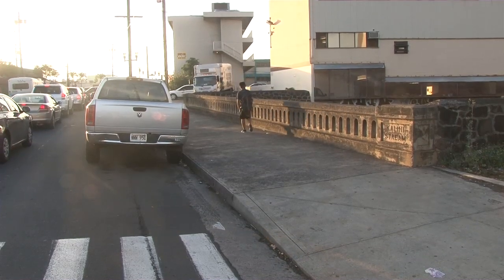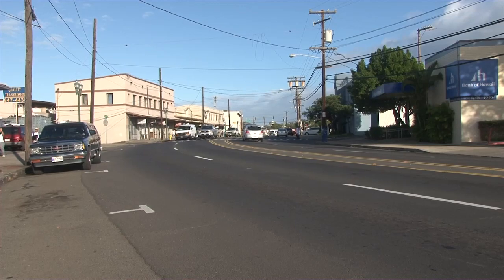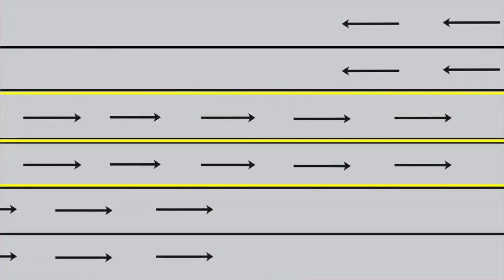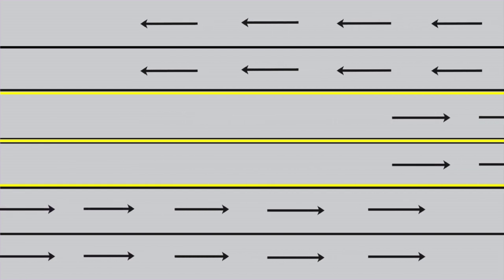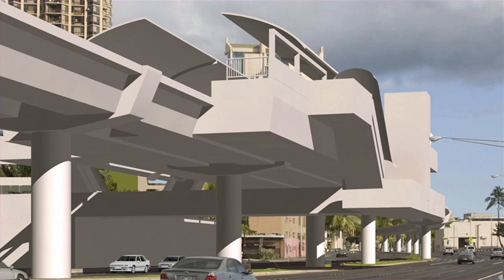However, North King could very easily be made six lanes throughout the entire length, and with proper management four of those lanes can flow together in the rush hour direction. This would provide a major enhancement for traffic coming in from the leeward side, with much better results than building a train at perhaps two percent of the expense.